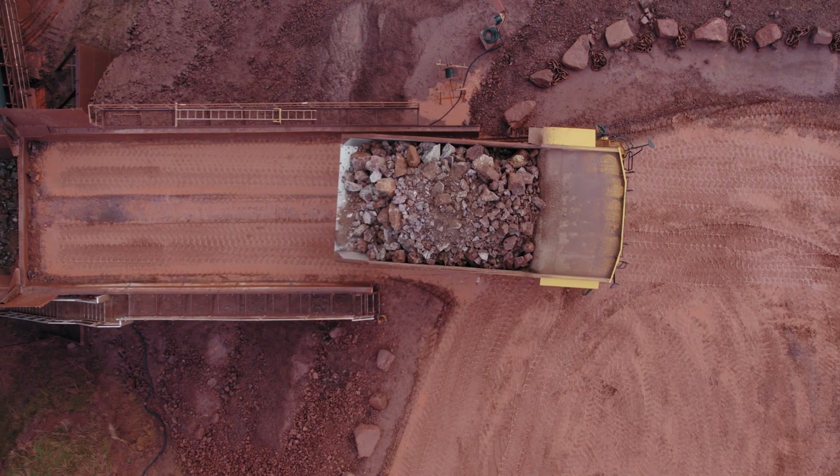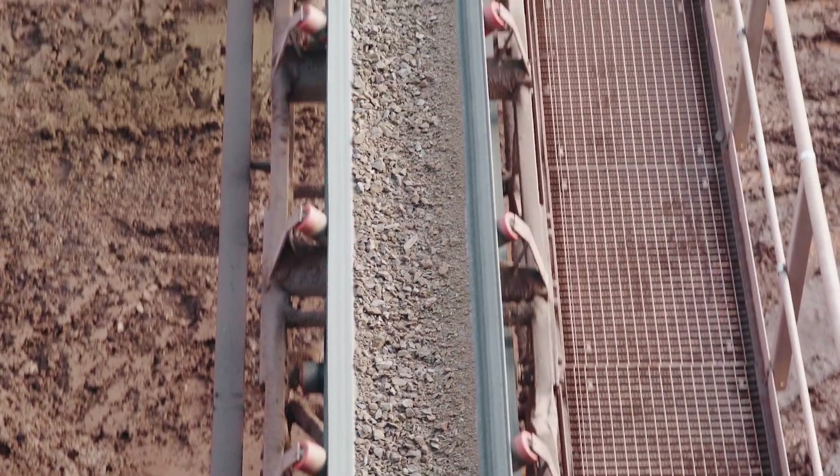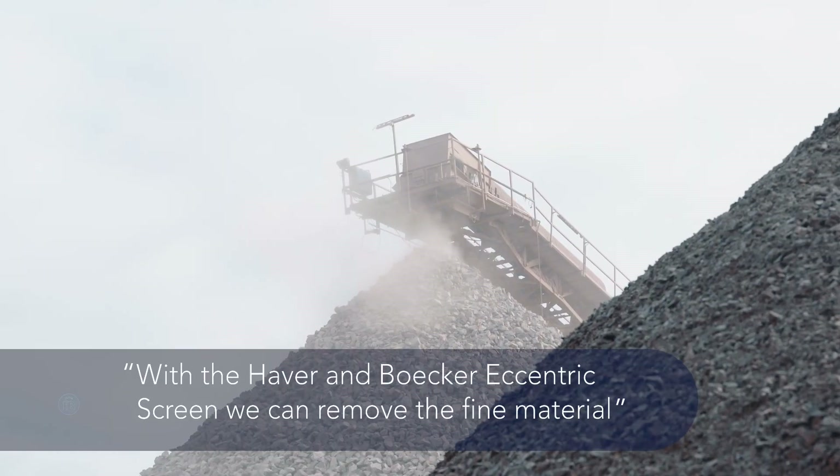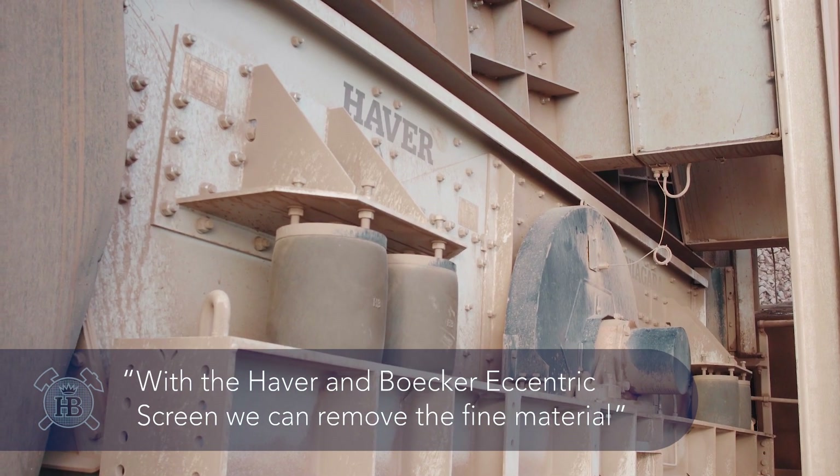In general, quarry operators tend to focus on crushing technology, but crush relief is just as important when it comes to hard rock. With the Haver & Boecker Niagara N-Class Eccentric Screen, we can remove the fine material before sending the coarse material to the crusher.